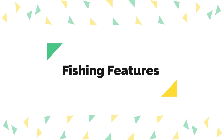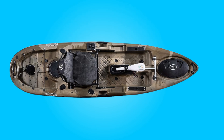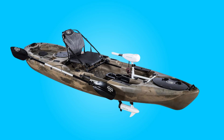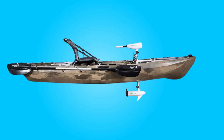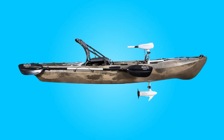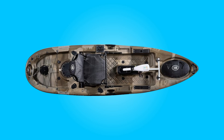Number three: fishing features. Tailored for fishing enthusiasts, this kayak comes with multiple fishing rod holders, a convenient cup holder, and an adjustable seat designed for comfort during long hours on the water. Whether you're casting, reeling, or simply enjoying the serenity of the water, this kayak offers a user-friendly experience.